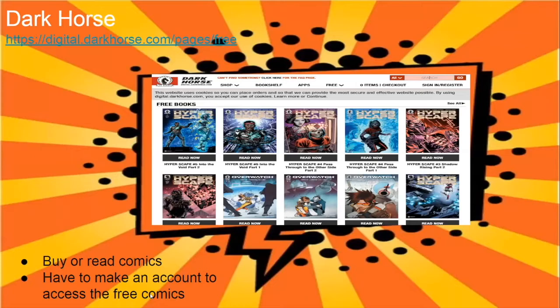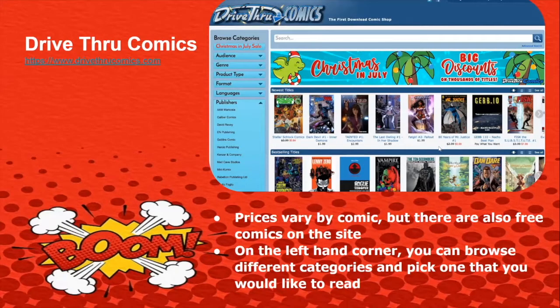Dark Horse allows you to buy or read comics, but you have to make an account to access the free comics. Drive-through Comics has prices that vary by comic, but there are also free comics on the site. On the left-hand corner, you can browse through different categories and pick one you'd like to read. You're able to filter results by genres, audience, languages, and publishers.